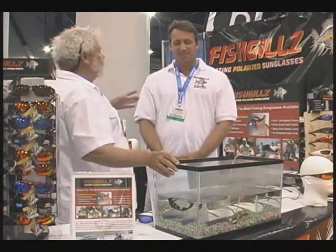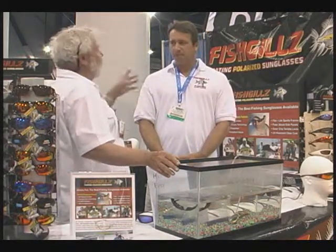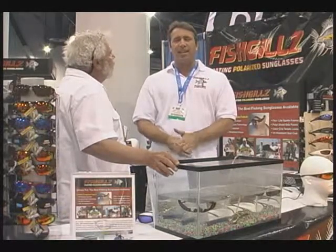As we wrap this up, we would like more information about ordering or availability or more specifications. Where would you like them to go? You can go to our website, fishgillz.com — that's fish, and then gillz.com.